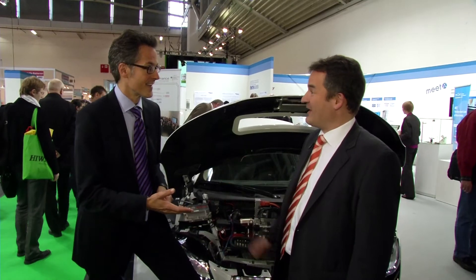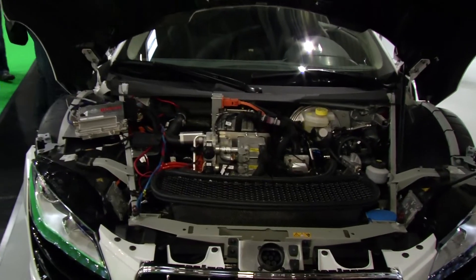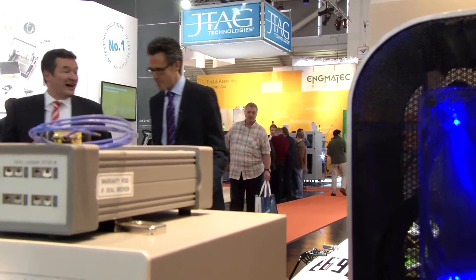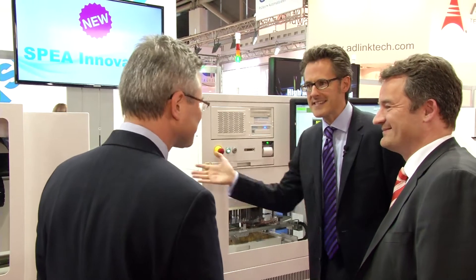There is a nice challenging environment as we see here at Productronica. I would be pleased to show you that. Where should we start? With Speyer, I'd say. Very well. Hello Mr. Winkler. Good afternoon gentlemen. Can you please tell us what is new here at the trade fair?